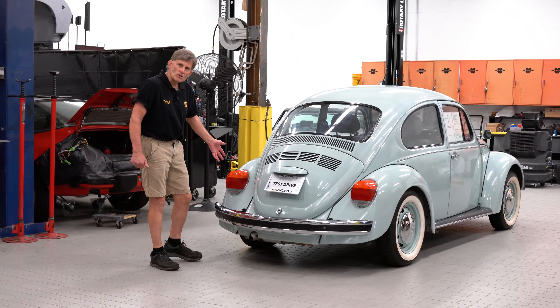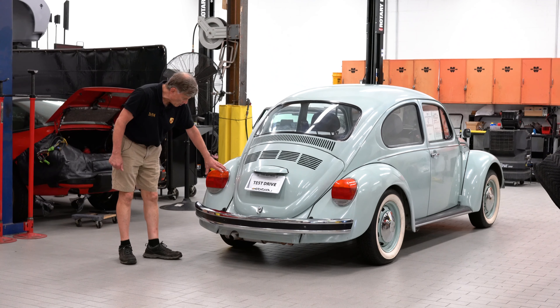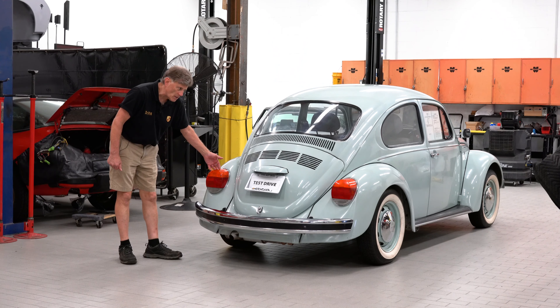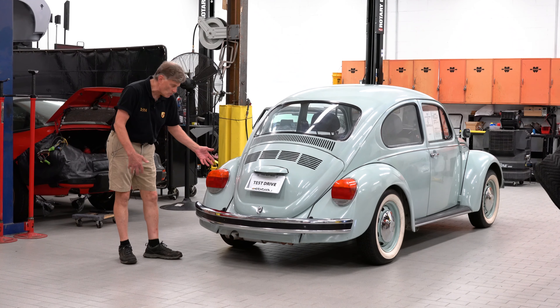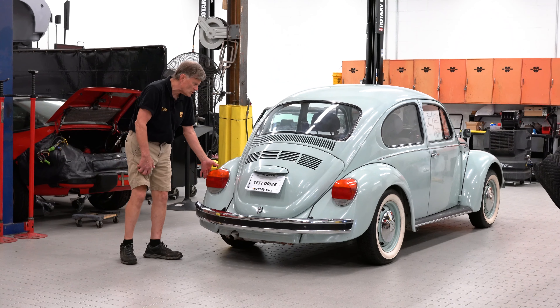The giveaway in the back of this car are the larger-than-life taillights, as we call them, because even in 1968 the taillights were a lot smaller. These are a very late issue, so anybody knowing anything will see the giant taillights and know that something's off — not quite a 1968 model.